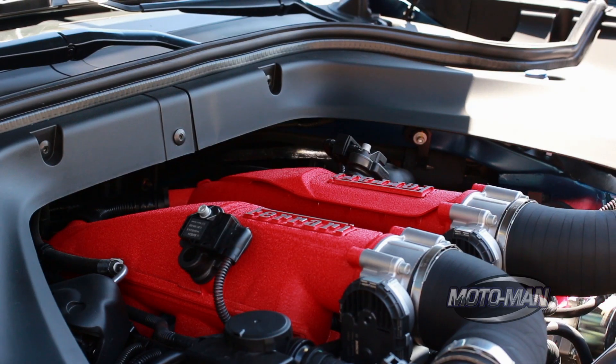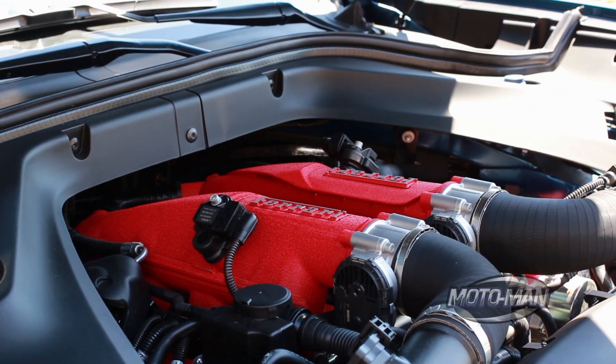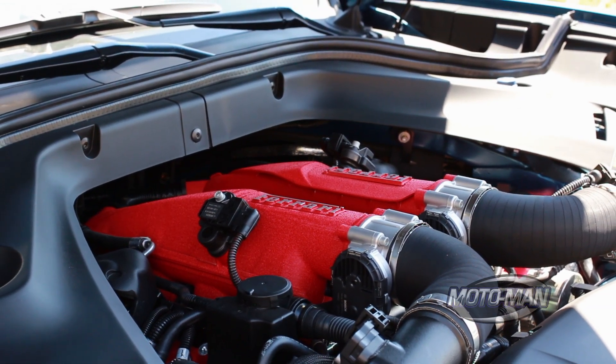What do we have here? This is a 3.9-liter twin-turbo V8. It puts out 552 horsepower, which comes in at 7,500 RPM.